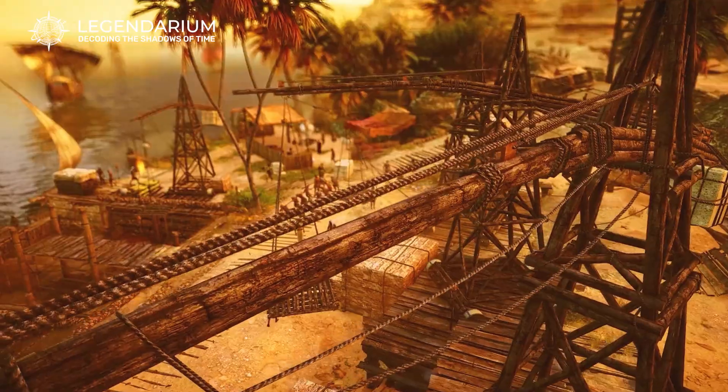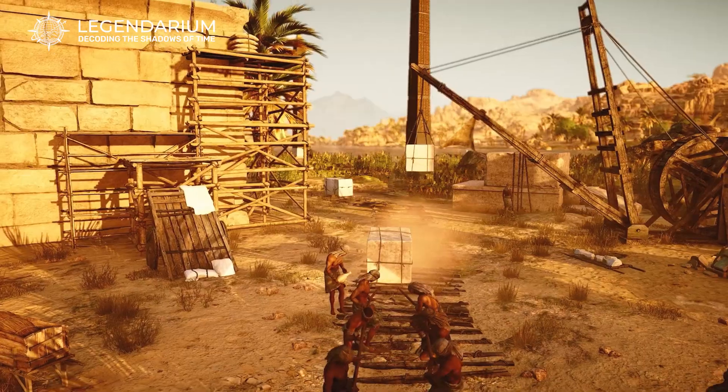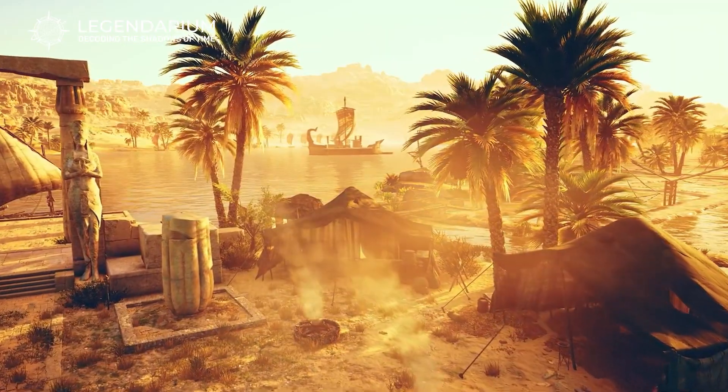From the workers' daily lives to the advanced engineering methods, these discoveries paint a vivid picture of ancient Egypt and its innovative achievements during Pharaoh Sneferu's reign.